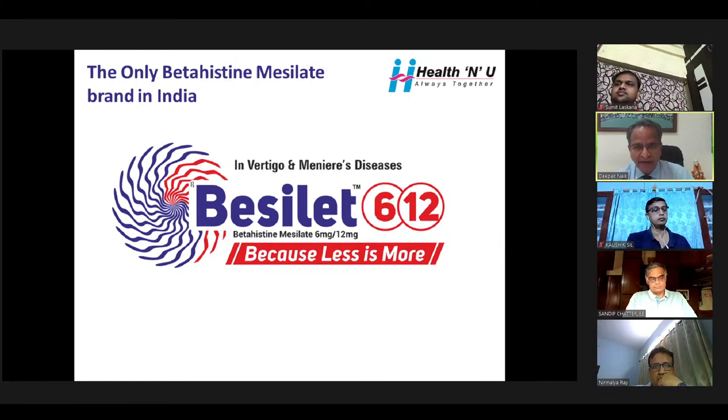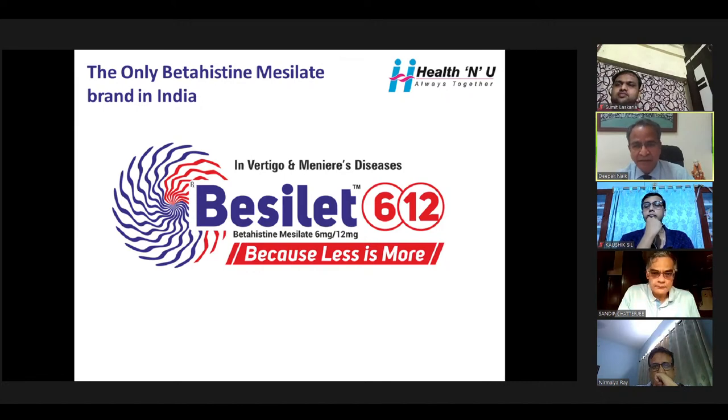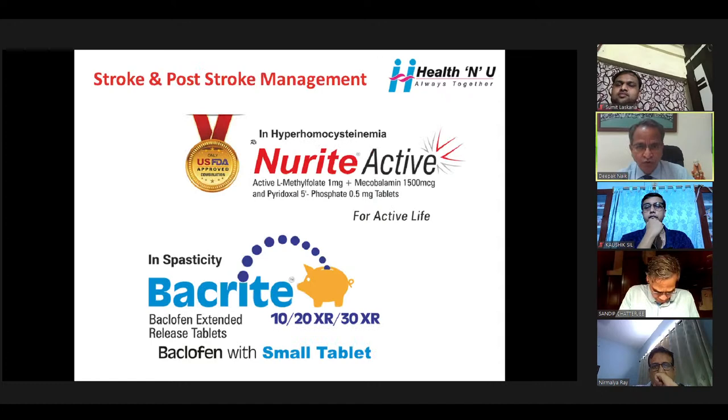For vertigo management, we have a very different salt — betahistine mesylate — where the dosage is 25% less. Bacillate 6 and 12 mg for vertigo and Ménière's disease. In stroke and post-stroke management, we have Neurite Active and Baclofen. The smallest tablet is 45% less in price — Bacarite 10, 20 XR, and 30 XR.